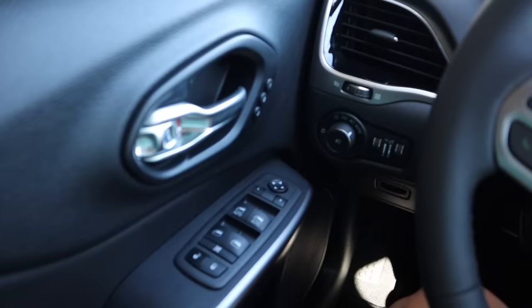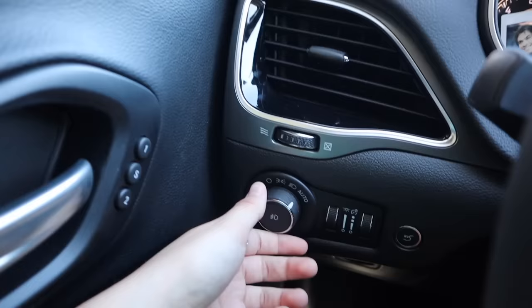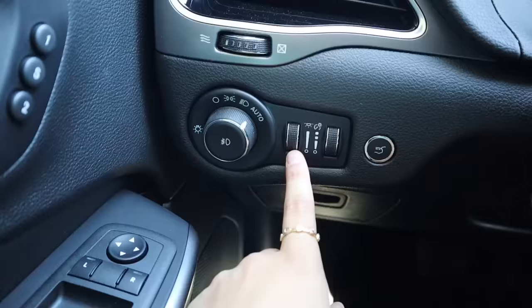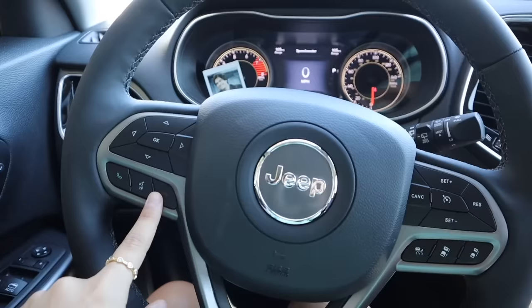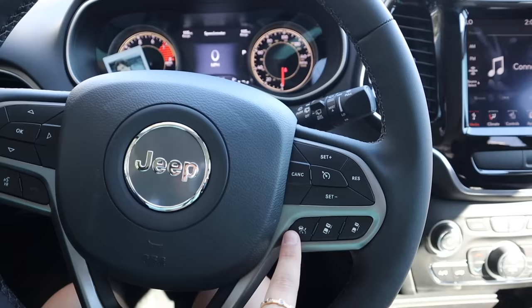Over here I just have all my window buttons — this is how you adjust the mirror, and this is for my headlights, I just keep it on auto. These buttons right here actually adjust how bright my screens are when it's dark, so if they're too bright I can dial it down. Then here is my steering wheel with the call buttons and cruise control buttons.